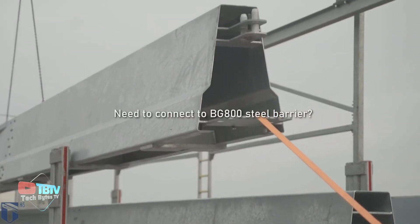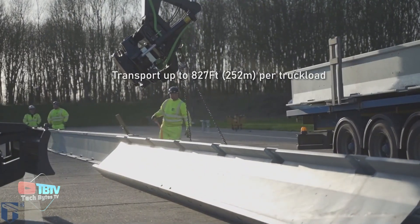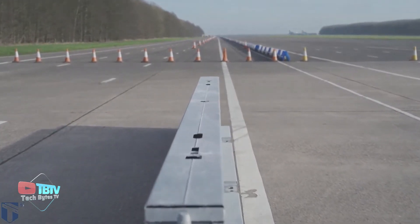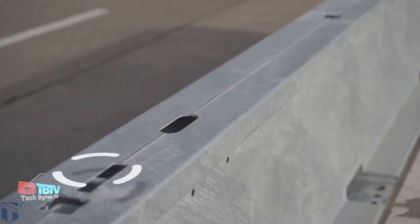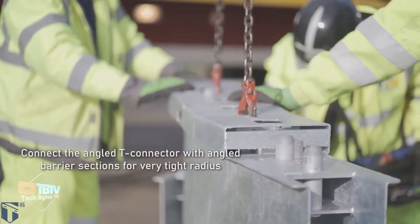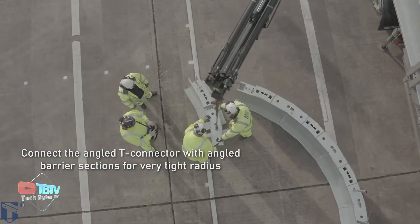Compared to other systems tested by MASH-TL3, the working width of HighwayGuard MDS is significantly smaller, providing significant space savings and optimizing the use of available work zone space. One of the unique features of HighwayGuard MDS is its patented T-connector and symmetrical barrier design, which allow for quick and easy connection and disconnection.